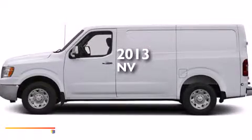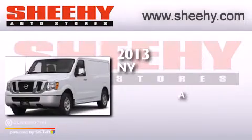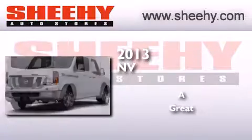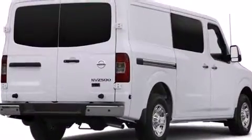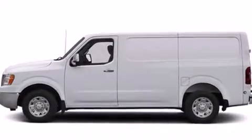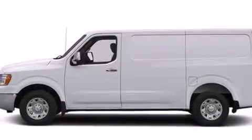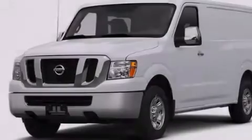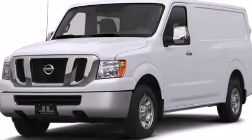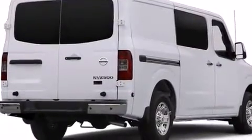This is a brand new 2013 Nissan NV. Features include a low tire pressure indicator, traction control and stability control systems, cruise control, a CD player, a passenger side airbag, a power driver's seat, air conditioning, full power accessories, a rear parking aid and an auxiliary power outlet.